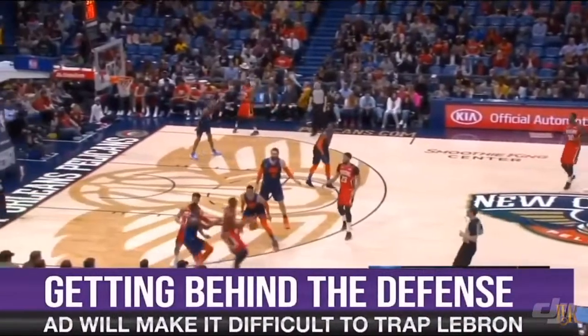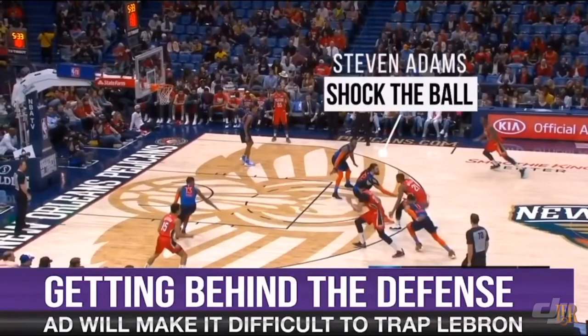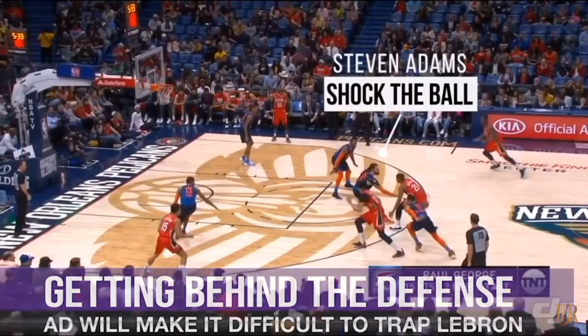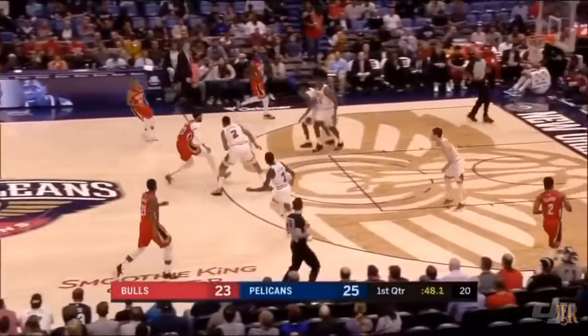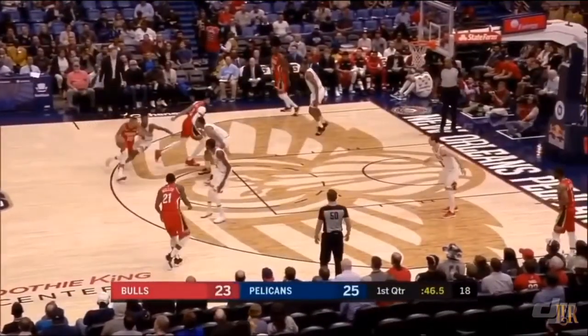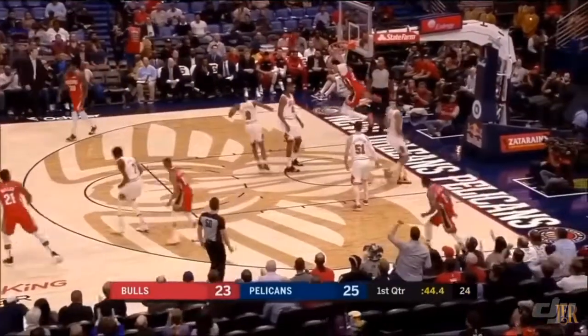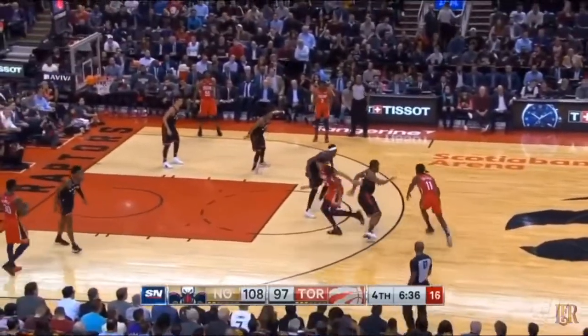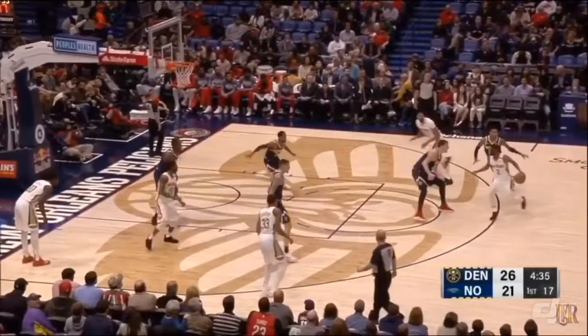Teams defending the Pelicans would often shock the ball screen instead of blitzing, meaning the defensive big hedges at the level of the ball screen — he doesn't trap but he does meet the ball handler much higher than you would in drop coverage. AD was really good at getting behind the defense in these situations, either by rolling hard after the screen or slipping the screen altogether and getting to the rim before the help defender can rotate. This will work when teams try to trap LeBron as well, making it a much more difficult decision for the defense.